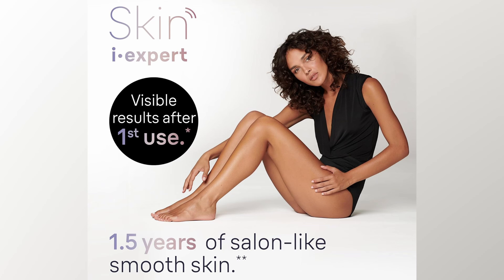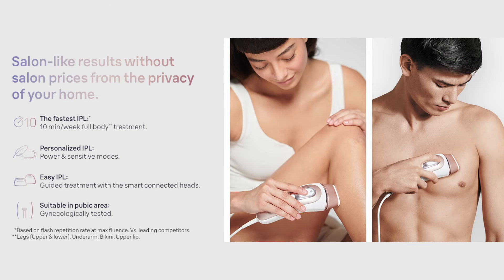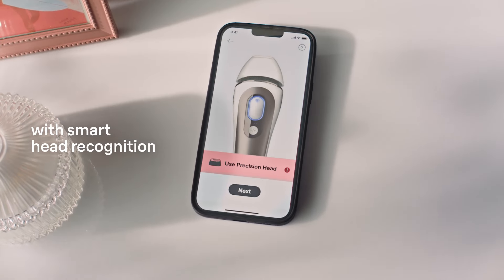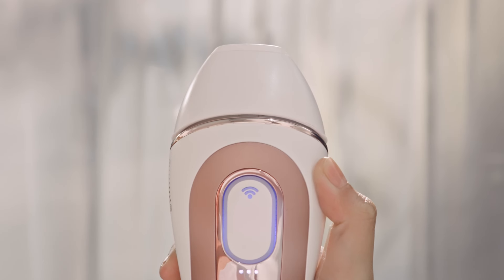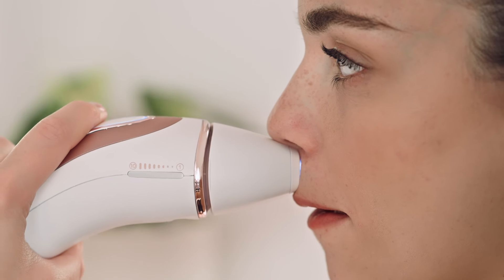And the best part? You'll see visible results from your very first use. Imagine getting a full body treatment in just 10 minutes a week — that's right, just 10 minutes. Say goodbye to guesswork: Bronse Smart IPL is the only device with real-time coverage feedback and smart head recognition, like having your personal beautician guiding you every step of the way.